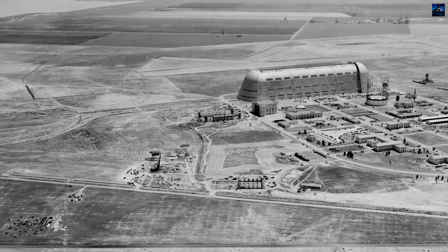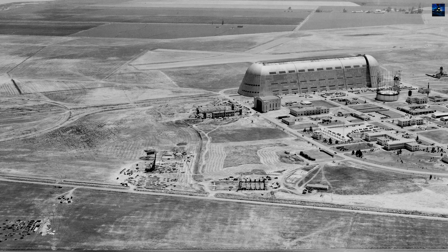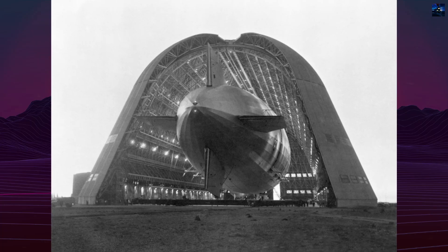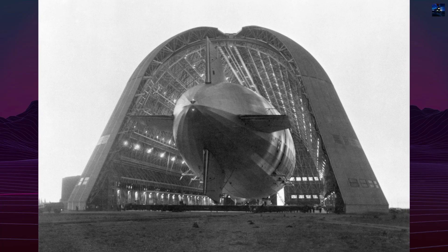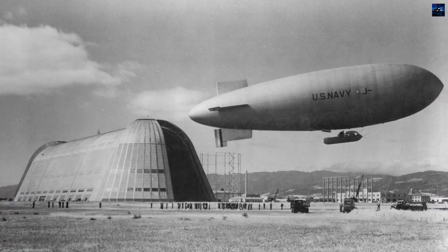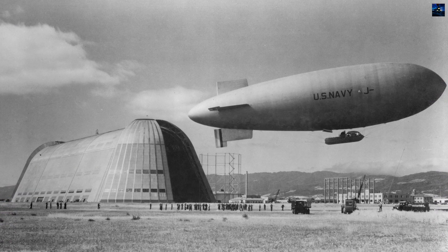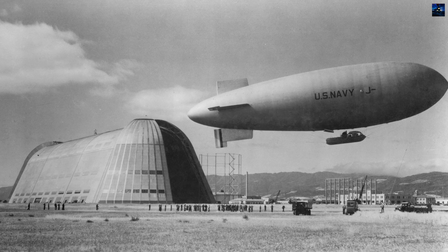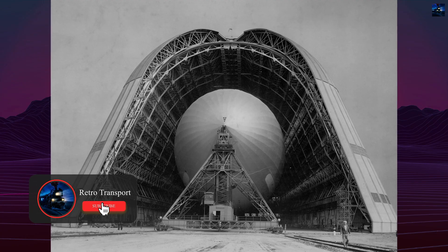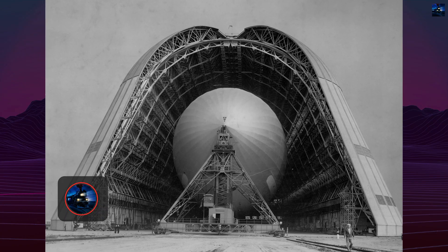Covering eight acres, approximately 32,000 square meters, the hangar measures 1,133 feet — approximately 345 meters — in length, 308 feet — approximately 94 meters — in width, and 198 feet — approximately 60 meters — in height. Its vast interior could fit six American football fields, and fog sometimes forms near the ceiling due to its enormous volume.